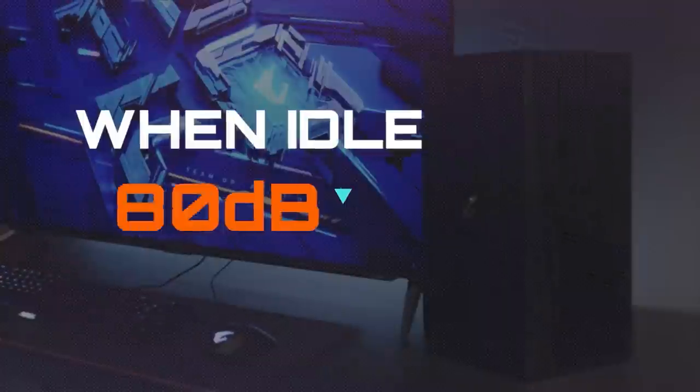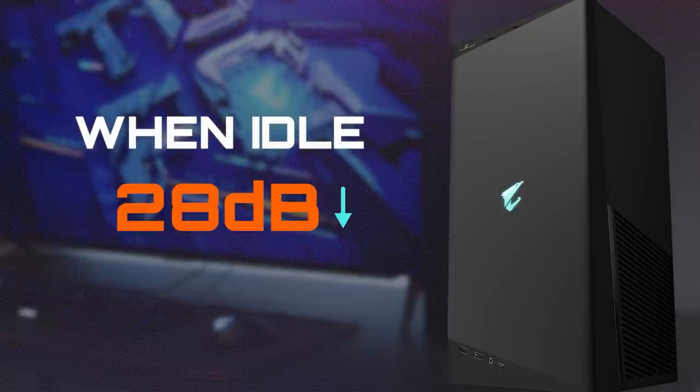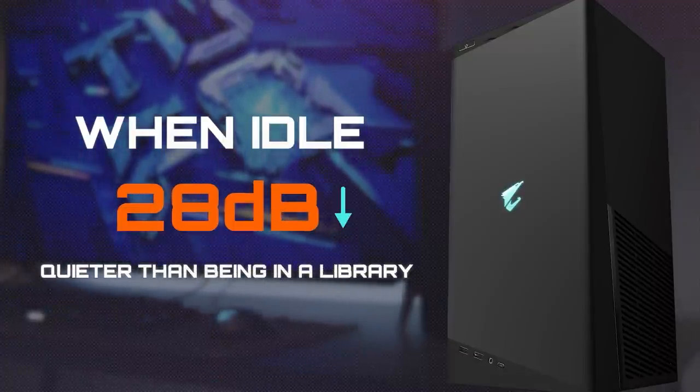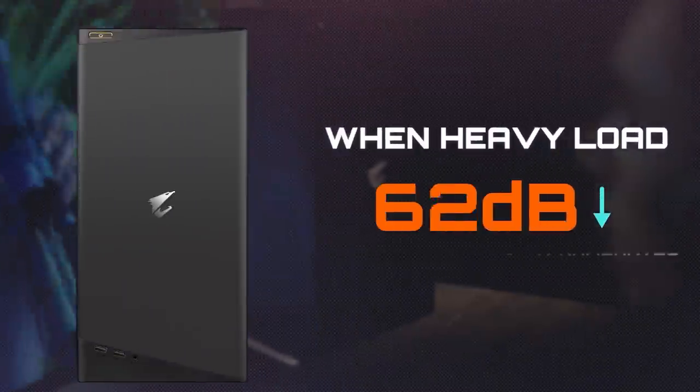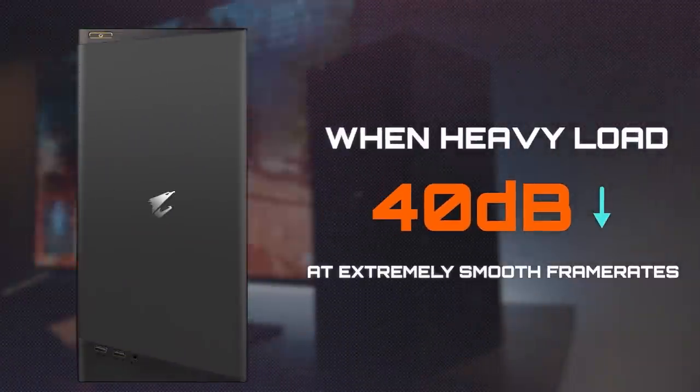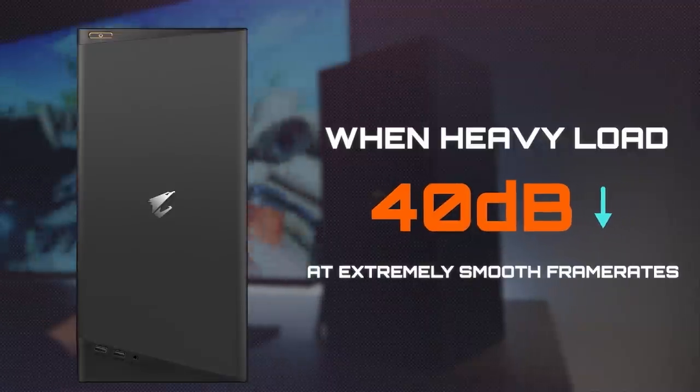When idle, the Model S can be dead silent under 28 dB, quieter than being in a library. When running AAA game titles, the system is able to run these games at extremely smooth frame rates, while keeping the noise level under 40 dB.